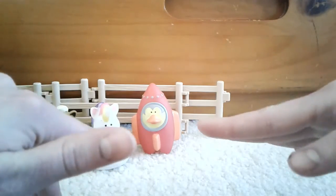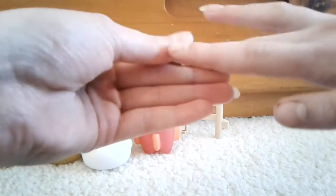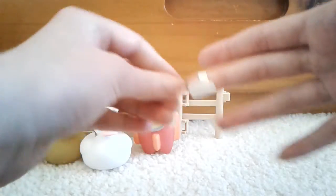Hey guys, it's ConverHorse. Don't mind the bandage on my finger — I was just playing basketball and my nail... anyway.